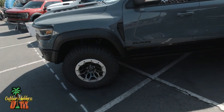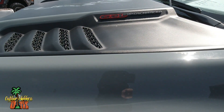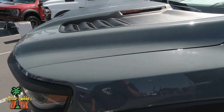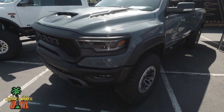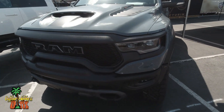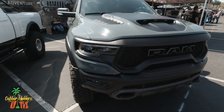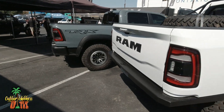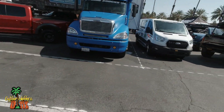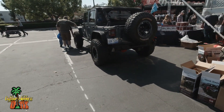Check it out, here's a Ram TRX — 6.2 liter. I know this is a truck but man, I love this thing. Supercharged! Let's go back here. Got another Jeep over here. This one's nice.